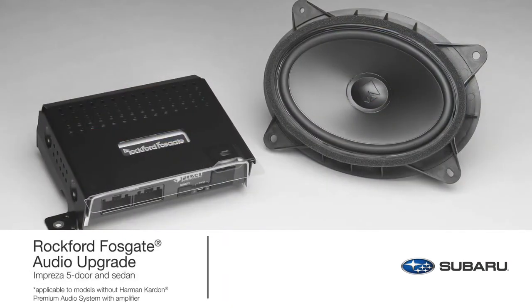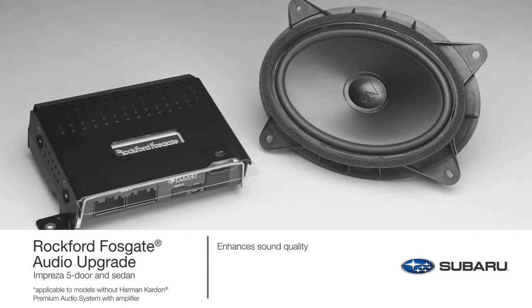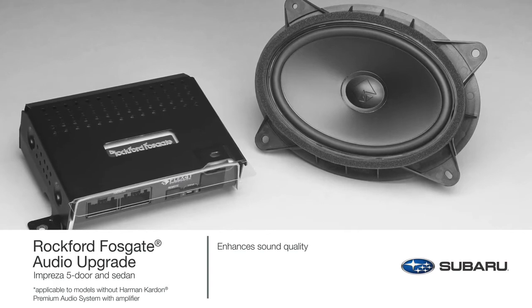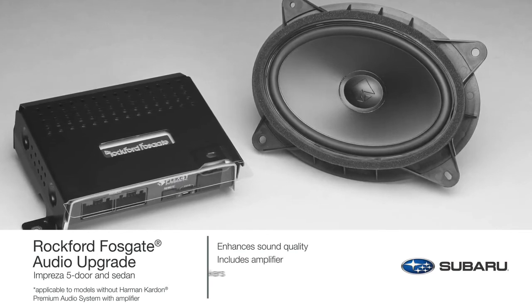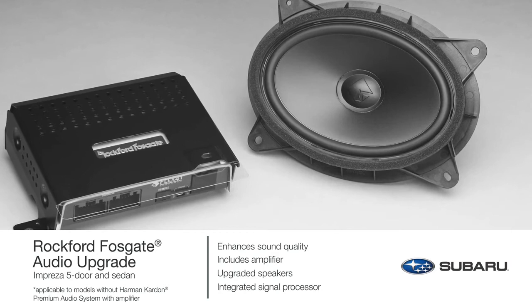A great soundtrack is instrumental in bringing any journey to life. Enhance the audio system to a new level of sound quality so you not only hear the music, you feel it. The Rockford Fosgate Audio Upgrade is designed to match the acoustics of the Impreza and includes an amplifier, upgraded speakers, and an integrated digital signal processor tuned to align the system to the listener's preference.